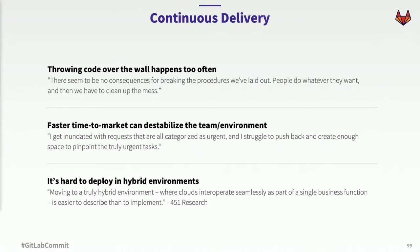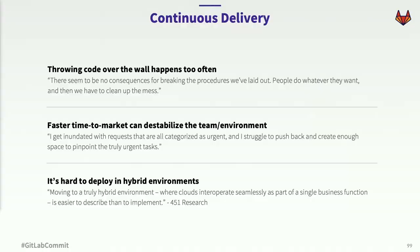After companies adopt integrated SCM, CI, and security, the next leap tends to be into continuous delivery. From speaking with ops engineers, we hear some common complaints. First, there's still a tendency for code to get thrown over the wall without following documented procedures, leaving ops teams feeling like their job is just to clean up whatever mess is left at the end of the project. While ops teams want to encourage faster time to market, it also makes them nervous because of the impact it can have on their team and the production app. And ops teams are still struggling to deploy in hybrid environments — a recent survey by 451 Research found that getting clouds to interoperate seamlessly as part of a business function is easier to describe than to implement.